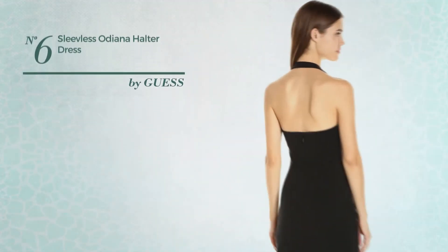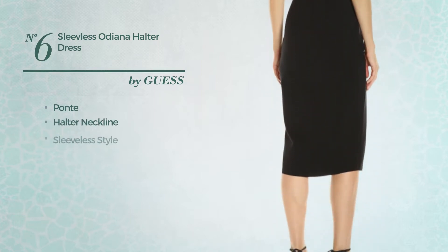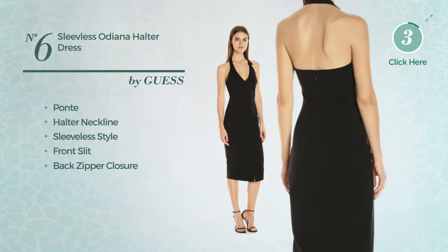Number six: produced with ponte, this dress includes a halter neckline, sleeveless style, front slit, and back zipper closure. Available exclusively in this color.